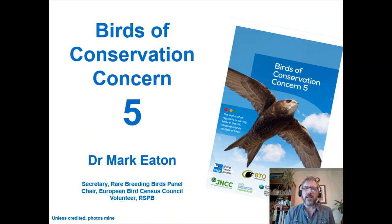Hello, I'm Mark Eaton. I'm a freelance ornithologist. Amongst other things, I'm Secretary of the Rare Breeding Birds Panel and Chairman of the European Bird Census Council. Until late last year, I was a conservation scientist in monitoring science at the RSPB Centre for Conservation Science. I'm going to talk about some work I did shortly before I left the RSPB — Birds of Conservation Concern 5, the fifth assessment of the UK's regularly occurring species, published in December 2021.